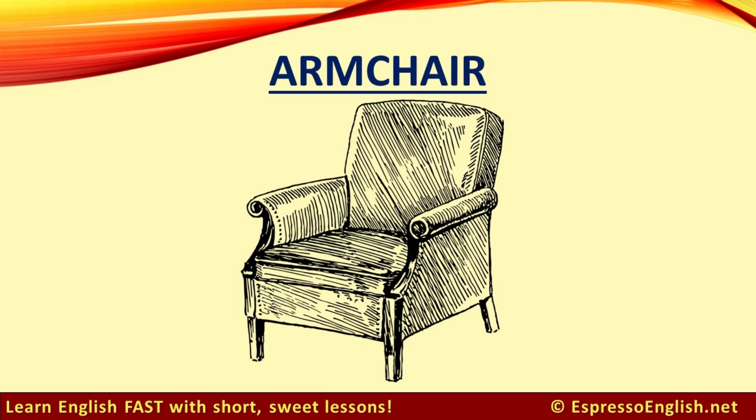Armchair. An armchair is a large, comfortable chair that has supports on the sides to rest your arms.